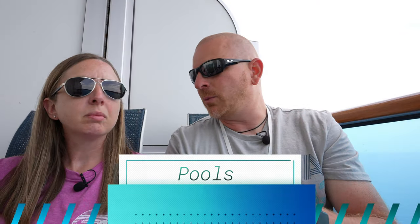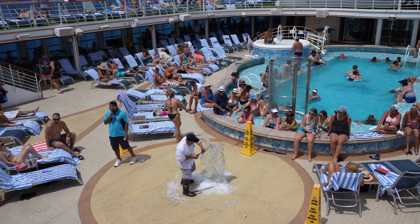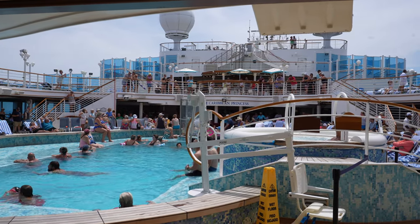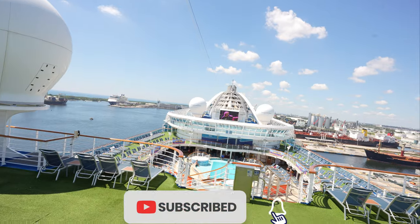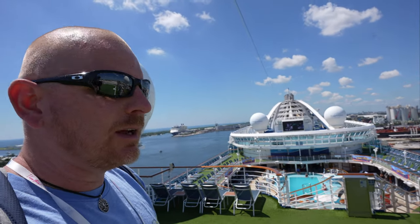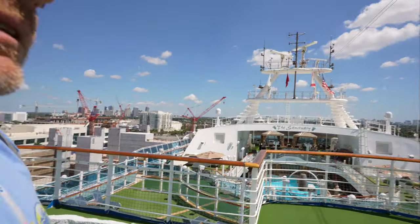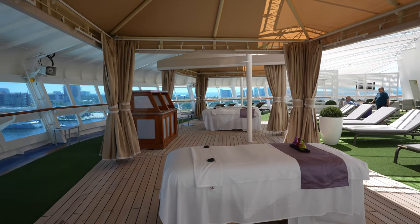Most ships have several pools rather than one large resort-style pool. This ship's no different — they have one big main pool that's pretty full most of the time, with a couple of hot tubs. Right in front of that is another pool area near the big jumbo screen, and one right behind us here. This back section is the Sanctuary, the adults-only area located at the front of the ship.